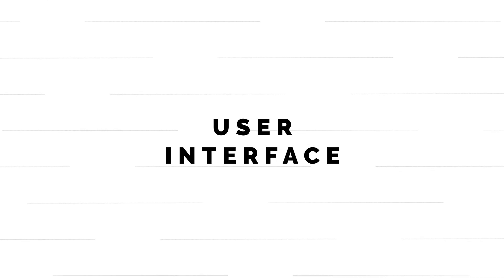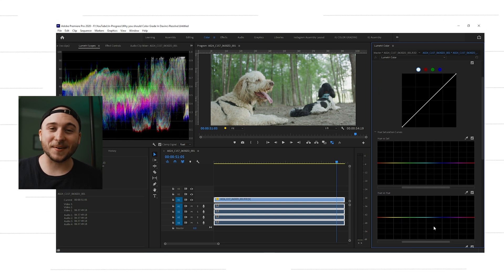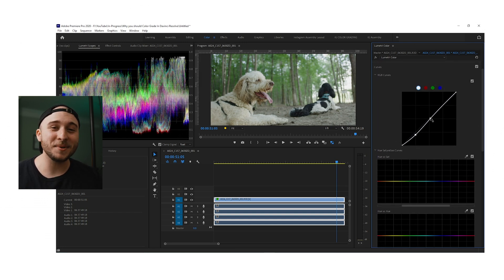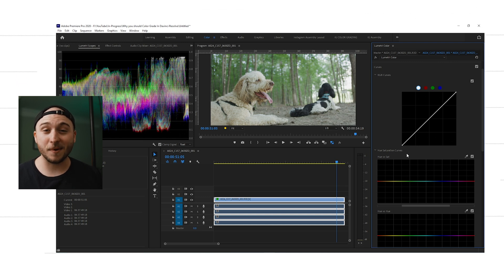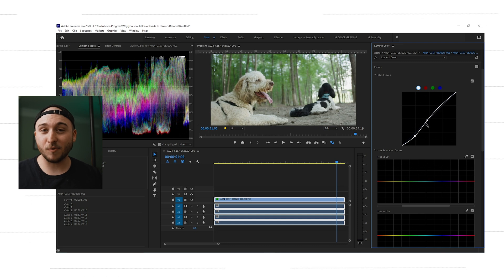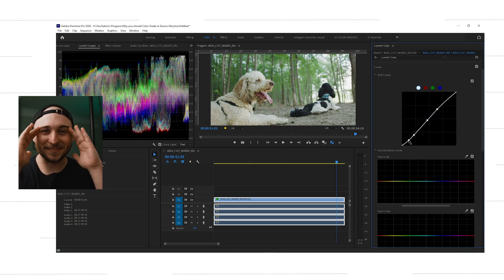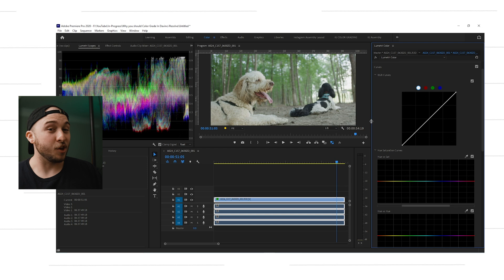Number one — and this is probably my biggest gripe with Lumetri Color in Premiere Pro — we're talking about the user interface. The color grading tools in Premiere are tiny. I'm already doing most of my work on a laptop, and the worst offenders are the curves, because that's where most in-depth color grading takes place. The worst offender of all is the tone curve, which is arguably the most powerful color grading tool in the software, and it's just this tiny little square box.